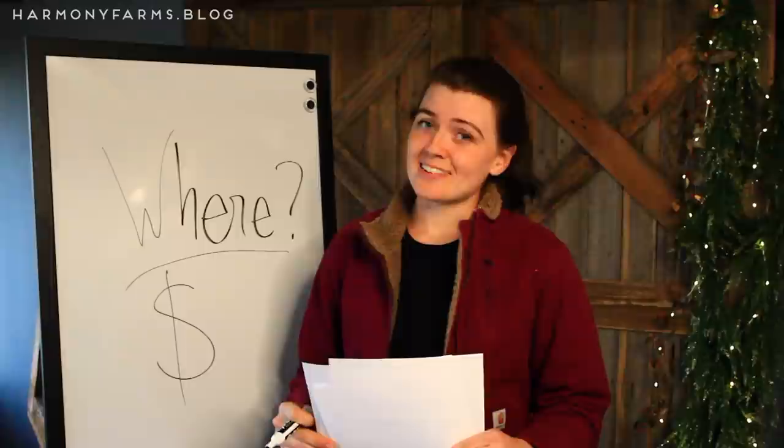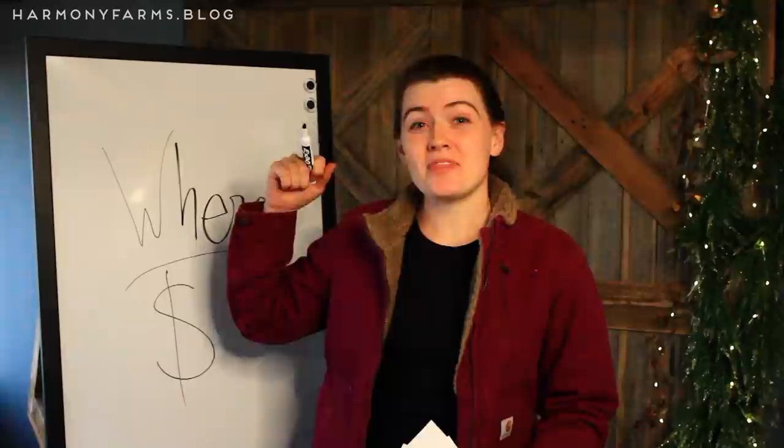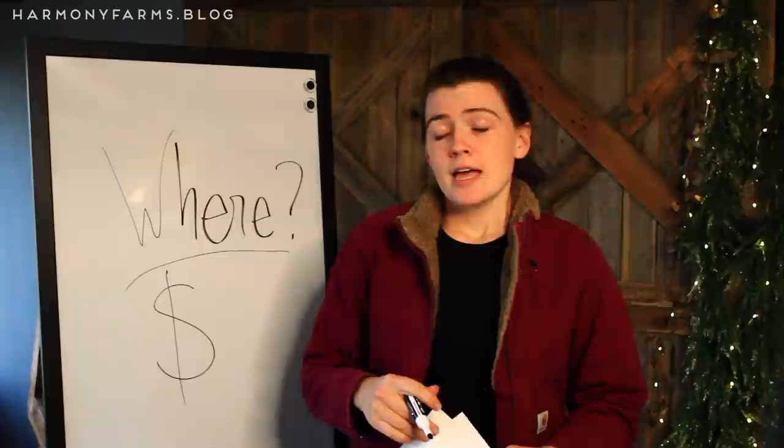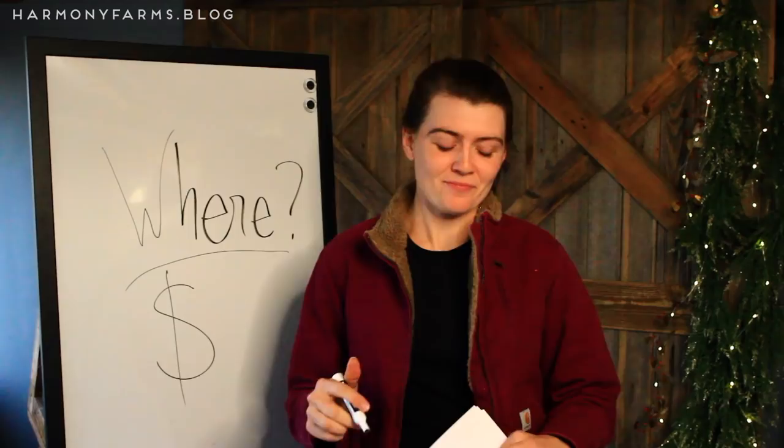That is all for this video. I hope it helps you see how I formulated a $100,000 farm business plan for my small farm, starting with a real and significant plan to profit. If you want more on pasture-based farming for profit and to follow our journey from the very beginning, go to HarmonyFarms.blog and subscribe — there are tons of articles and insights I really hope will help you in your journey towards regenerative farming for profit.